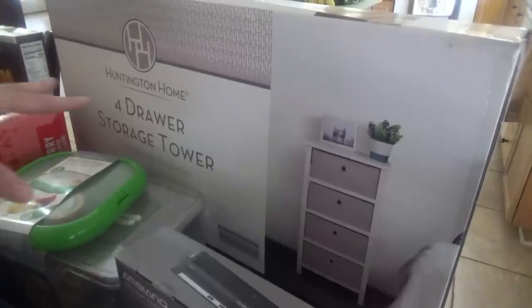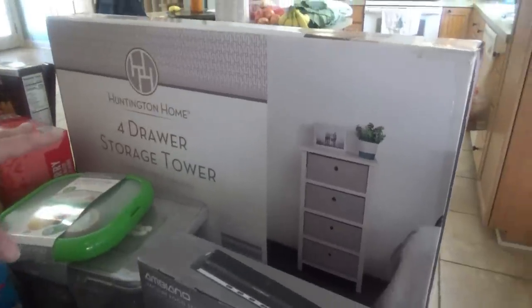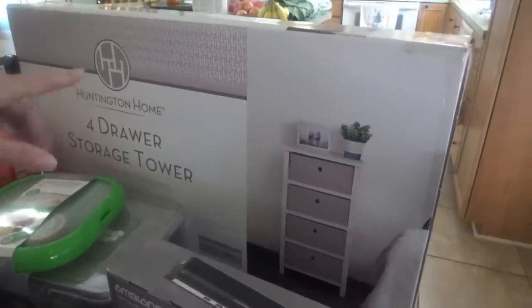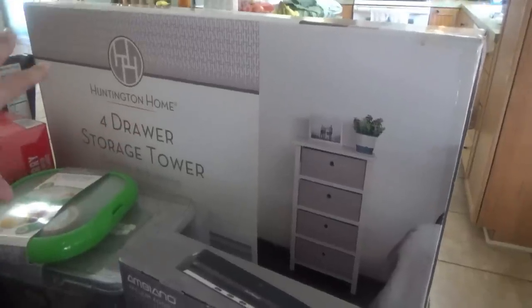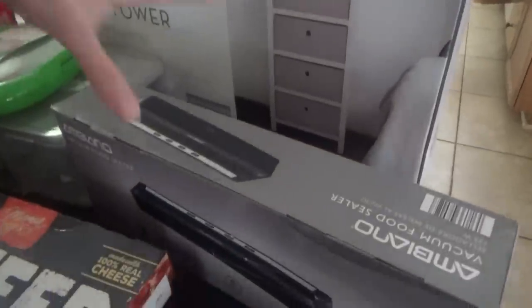Jacob needs a little extra storage space in his room, and I thought this would work perfectly. I was actually looking at some of these on Walmart's website the other day — this one was $30. I can't find my receipt, but it was somewhere between $30 and $40. I think I might have shown you all the price in the store, so I got that.